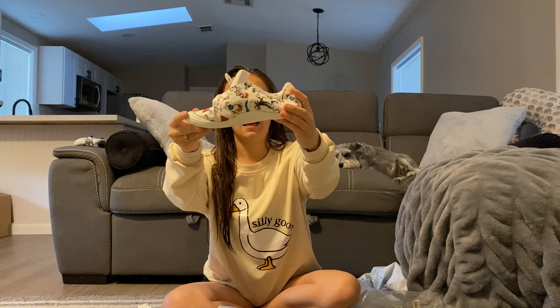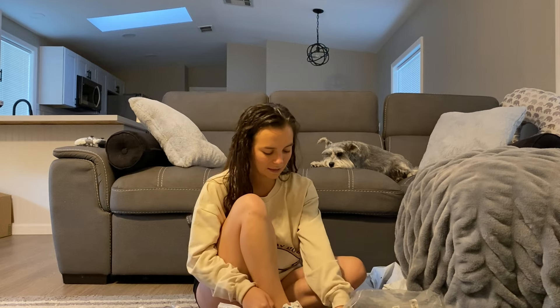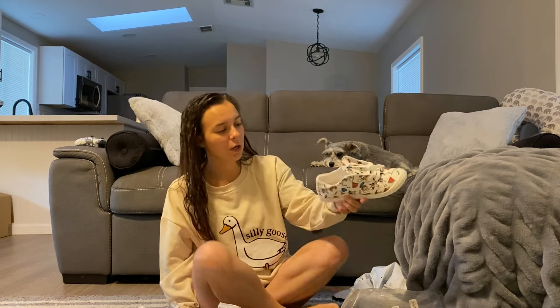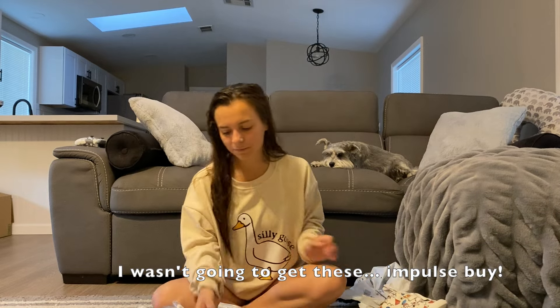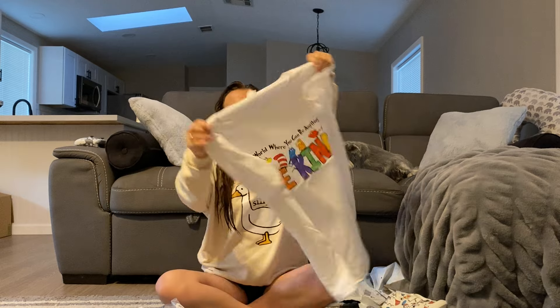The next thing I got are these Cat in the Hat canvas shoes — so cute! These are going to be something that I definitely wear quite frequently. I'm happy I got these. They were $15.